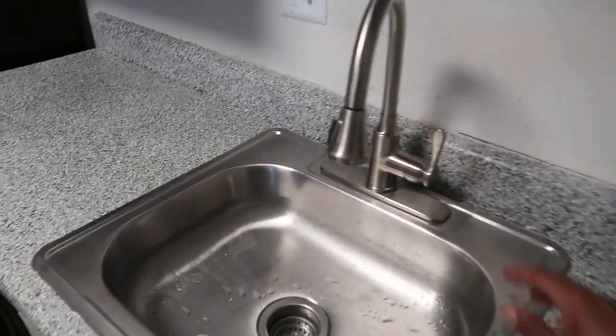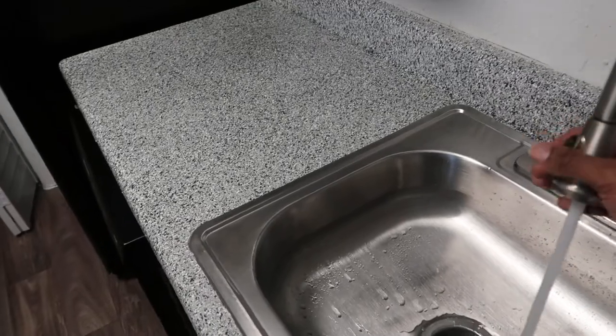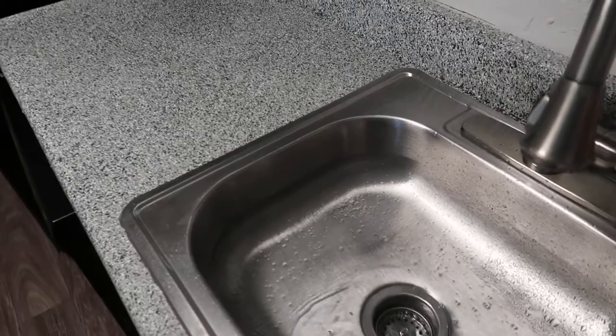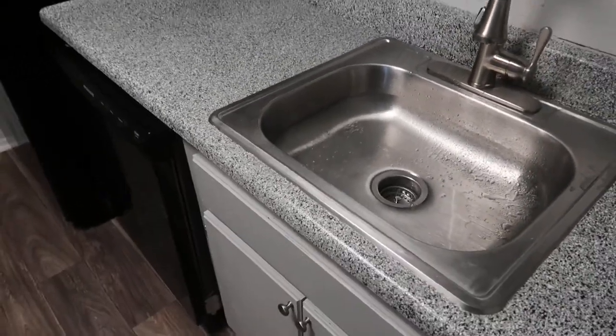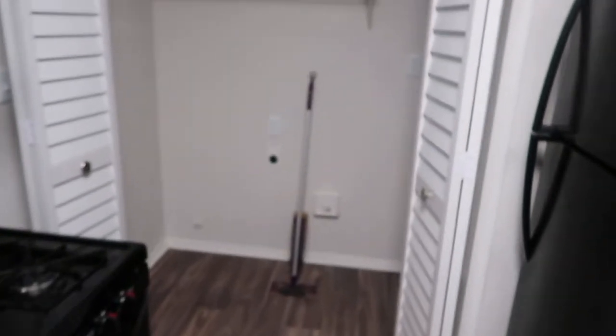All of our sinks are single sinks, but in the renovated apartments you have a sprayer under the faucet, which is a nice added feature. All of our sinks also come with garbage disposals, and you have all of this cabinet space inside your kitchen area.